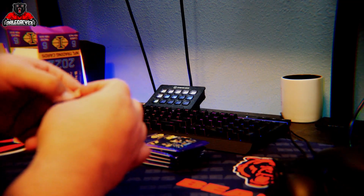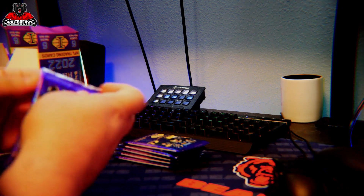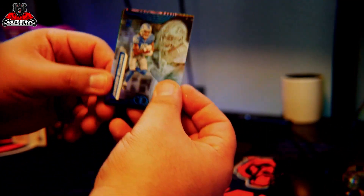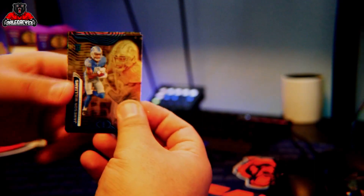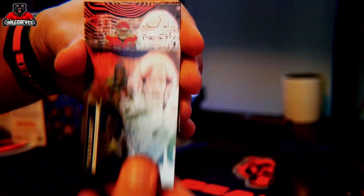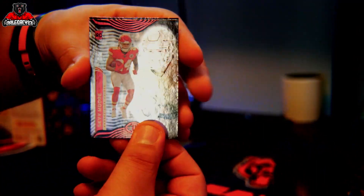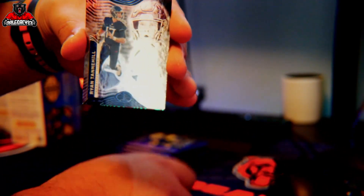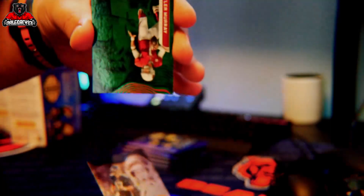First pack out of this box. Jameson Williams — for the Lions. Tyler Lockett. Skymore rookie. Another Alec Pierce. Ryan Tannehill. And Kyler Murray in the green. First pack not popping like that first box was.